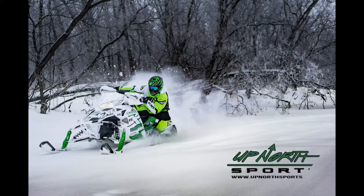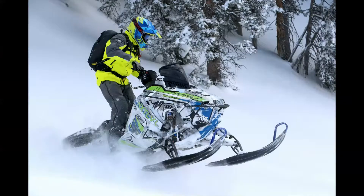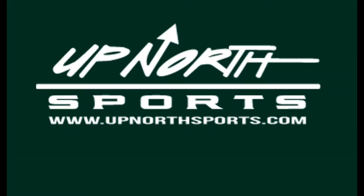Parents, if you're looking for a great deal and some gloves for your child, stay tuned. Up North Sports has got you covered. Hey everybody, Matt and Seth from Up North Sports. Thanks for checking out this video.